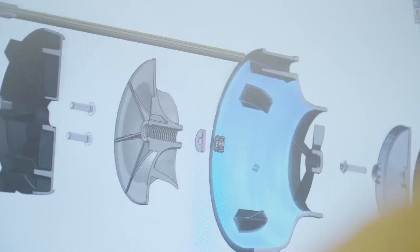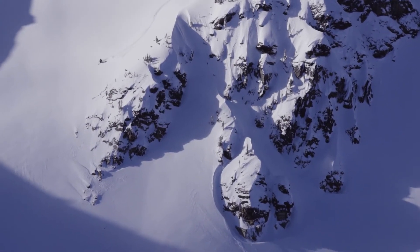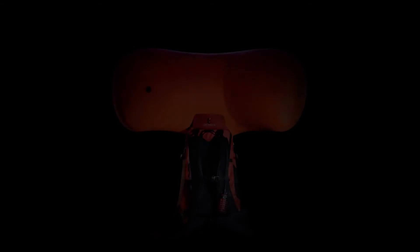The engineers were able to specify the desired flowfield via blade loading and automatically generate the geometry to produce it. The result is a reusable airbag that is set to save lives wherever there's an avalanche.